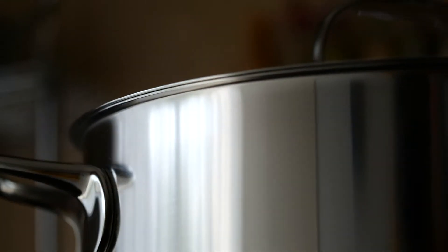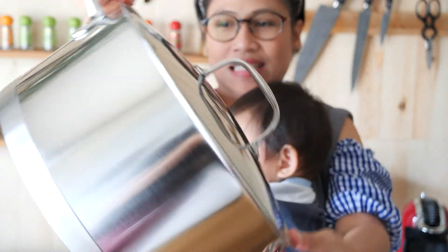The Dutch oven's capacity is 9 quarts, so it will be useful when feeding a crowd. It is 11 inches in diameter and 5.5 inches in height. It weighs about 8 pounds.